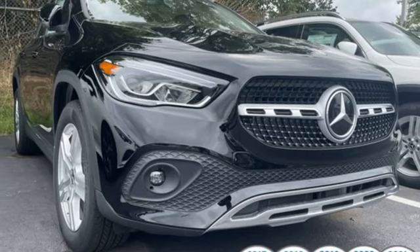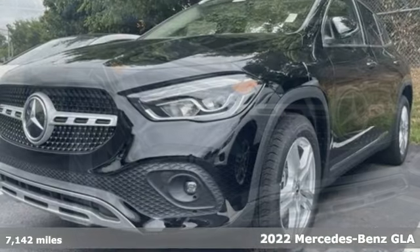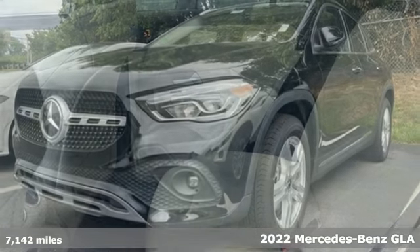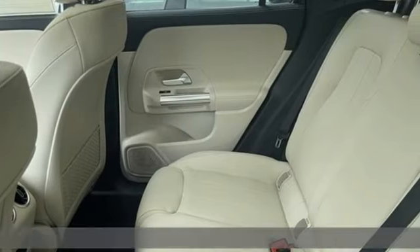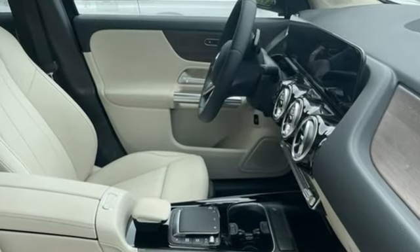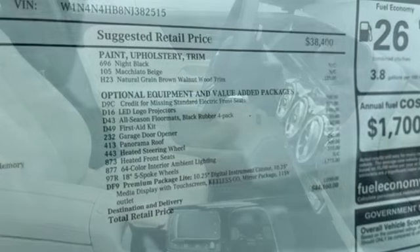It's a certified 2022 Mercedes-Benz GLA. This GLA is the perfect mix of flexibility, fuel efficiency and fun with engineering that delivers capability, luxury and class-leading innovation. It's equipped for all your driving needs and wants.